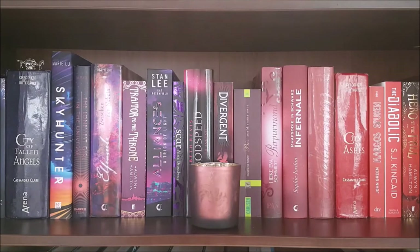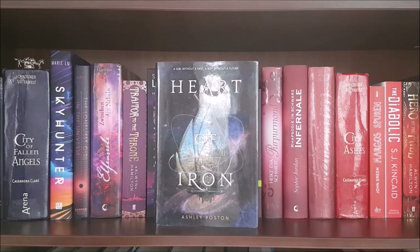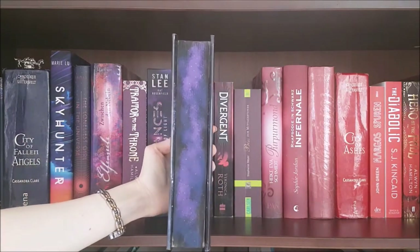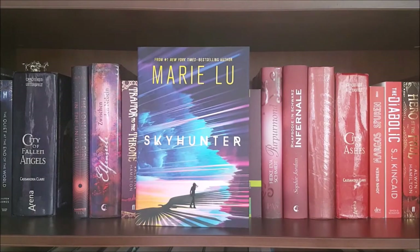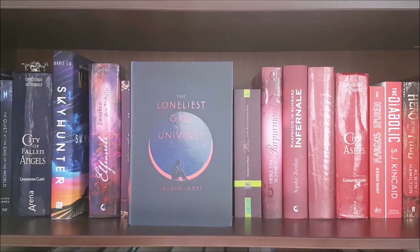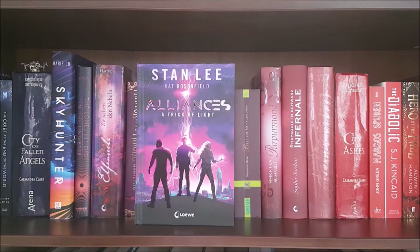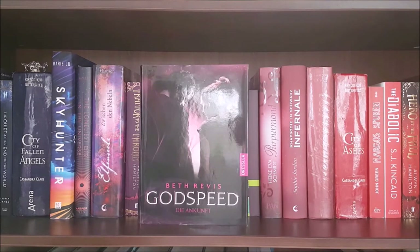Next are my purple and red books. I have this candle as a decoration, and then I have Heart of Iron by Ashley Poston — I actually have this one with soft-painted galaxy edges. The Quiet at the End of the World by Lauren James; City of Fallen Angels by Cassandra Clare; Sky Hunter by Marie Lu; The Loneliest Girl in the Universe by Lauren James; The Thirteen Curses by Michelle Harrison, which is the second book in a middle grade fantasy series; Traitor to the Throne by Alwyn Hamilton; Alliances; A Trick of Light by Stan Lee and Kurt Rosenfeld; Scar by Alice Broadway, the third book in a YA dystopian trilogy that has one of the prettiest covers ever in my opinion.